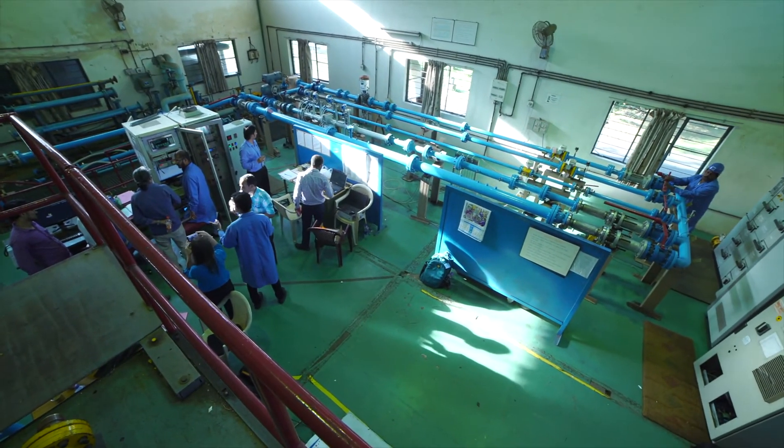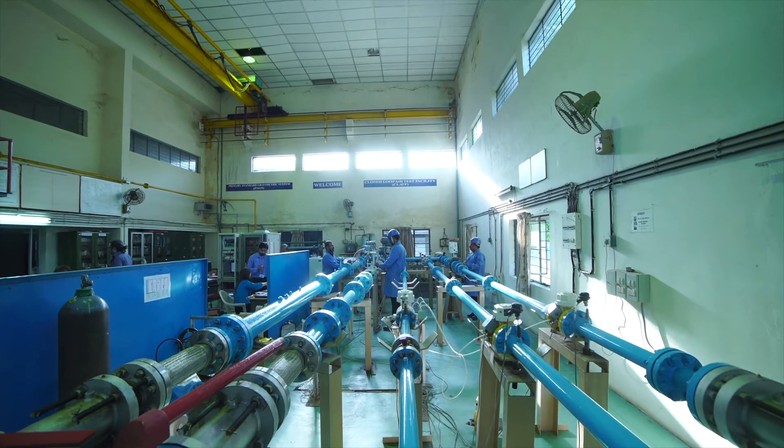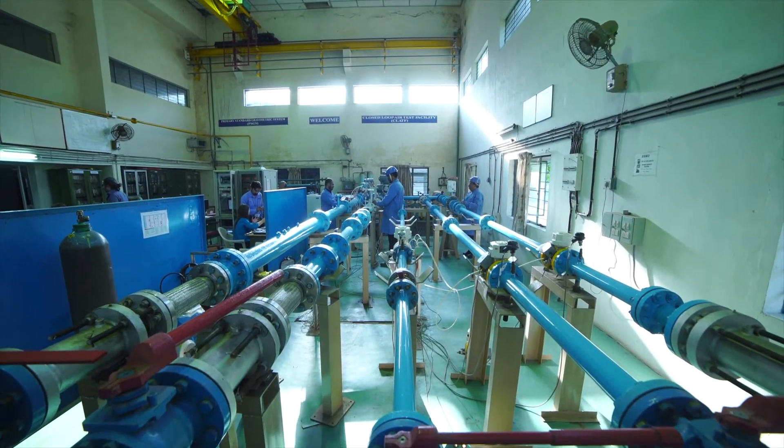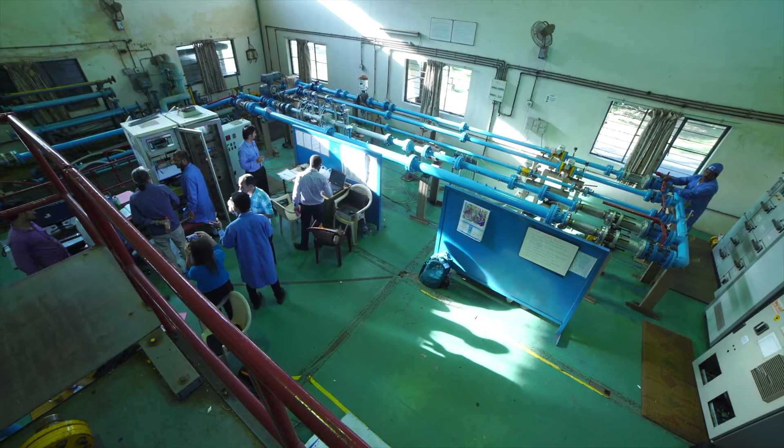The closed-loop facility includes filters and metering lines. A group of 2-inch and 3-inch turbine meters calibrated with primary transfer standards serve as reference traceable to national standards.